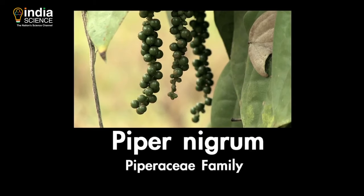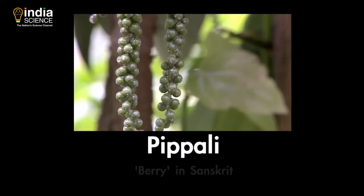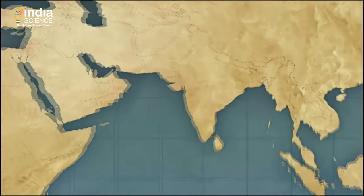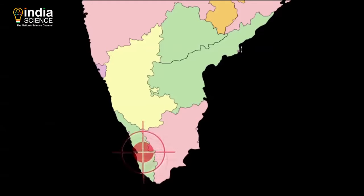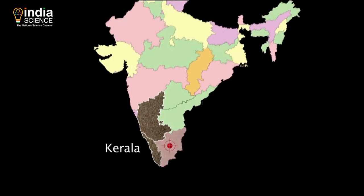The name pepper comes from a Sanskrit word, Pippali, meaning berry. The Sanskrit roots are natural because pepper originated in India, its cultivation today confined to the three southern states of our country.